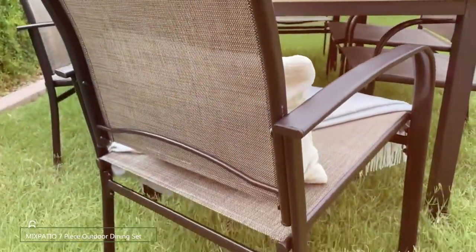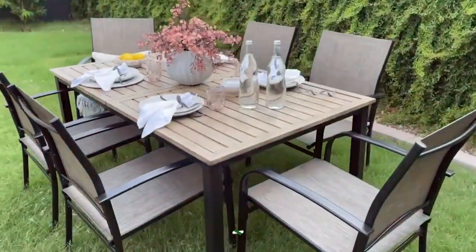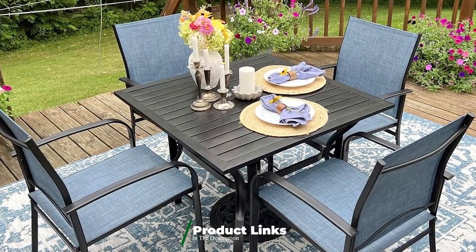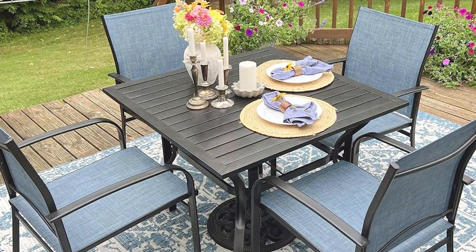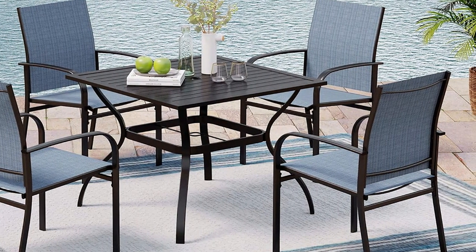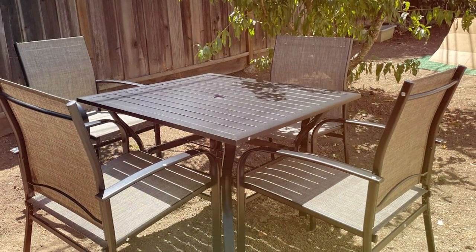Number 6. The MIXPATIO 7-Piece Outdoor Dining Set in Blue brings a pop of color and modern design to your patio. This set includes a dining table and six chairs, all featuring a vibrant blue hue that adds a lively touch to your outdoor space. The set's contemporary design is complemented by its durable construction. The table is made with a powder-coated metal frame and features a tempered glass top, providing a sleek and easy-to-clean surface. The chairs are equipped with high-density foam cushions covered in a fade-resistant fabric, ensuring long-lasting comfort and style. The blue cushions contrast beautifully with the metal frame, enhancing the set's overall look.